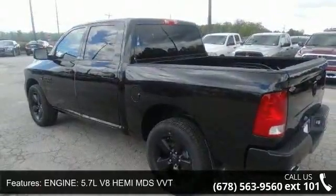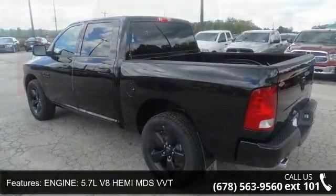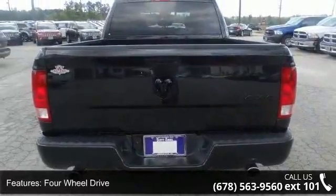4-wheel drive, power steering, ABS, 4-wheel disc brakes, brake assist, and privacy glass.